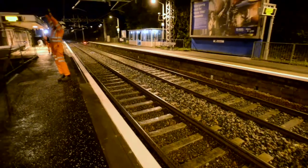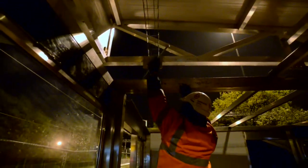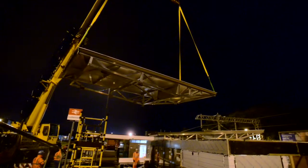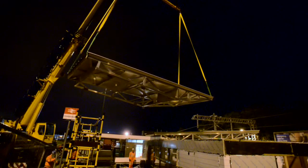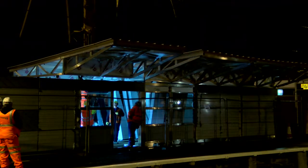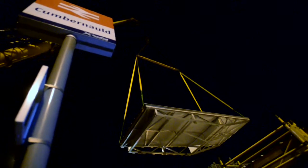The installation was carried out within two consecutive four-hour weekend overnight isolations. The aim was to ensure minimum disruption to the station and local residents and cut travel interruption to zero. The five building modules and five roof modules were craned and fixed into position. Each night the work was completed within the four-hour isolation window of availability, minimising the time the station was non-operational.